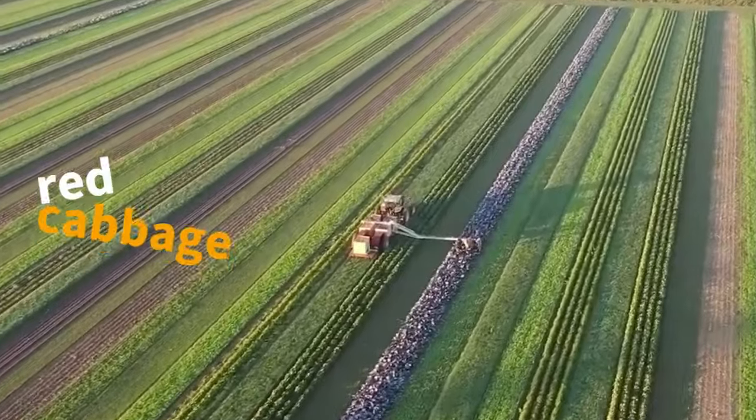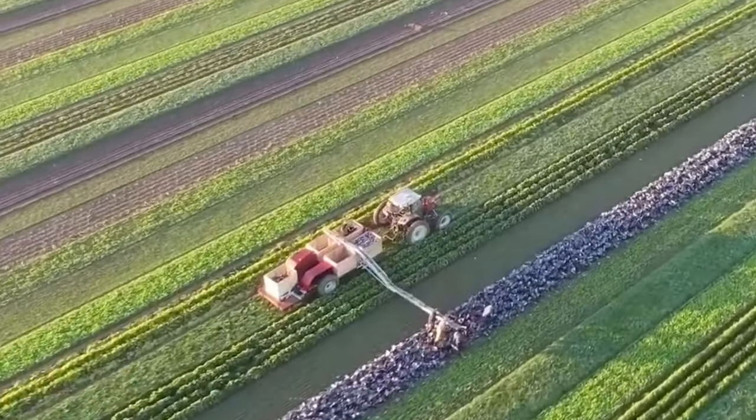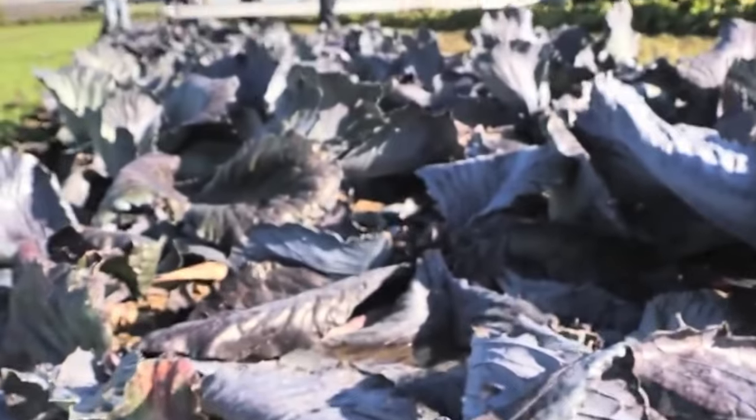Uncover the innovative technique of strip farming in the vibrant realm of red cabbage harvesting. This modern approach ensures sustainable agricultural practices, optimizing yields while preserving the environment.